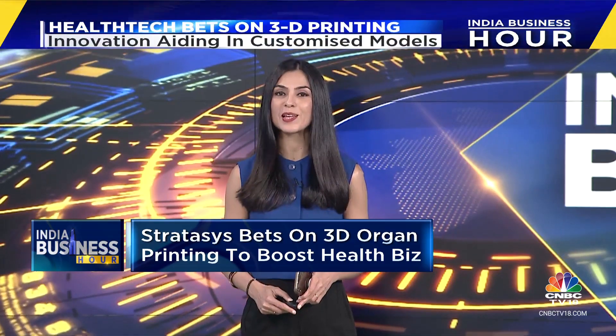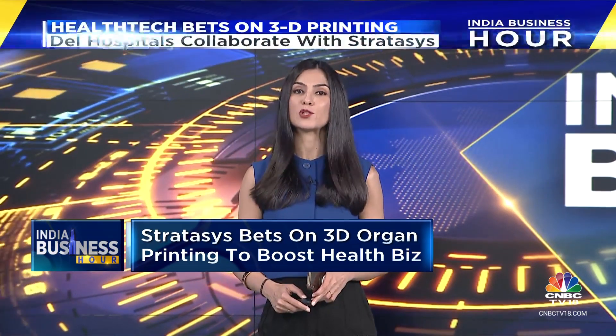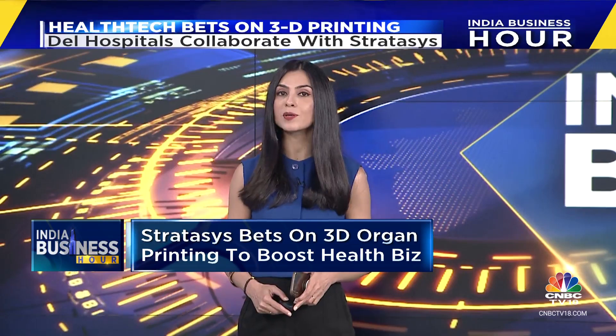3D printing has rapidly evolved into a game changer for multiple industries. In the healthcare sector specifically, 3D printing is proving to be a powerful tool for creating patient-specific models, implants, and even prosthetics. Shivani Bazaars reports that Global 3D Printing, an additive technology company, is collaborating with hospitals in Delhi to open 3D printing labs that will harness the growth potential in this arena. Take a look.